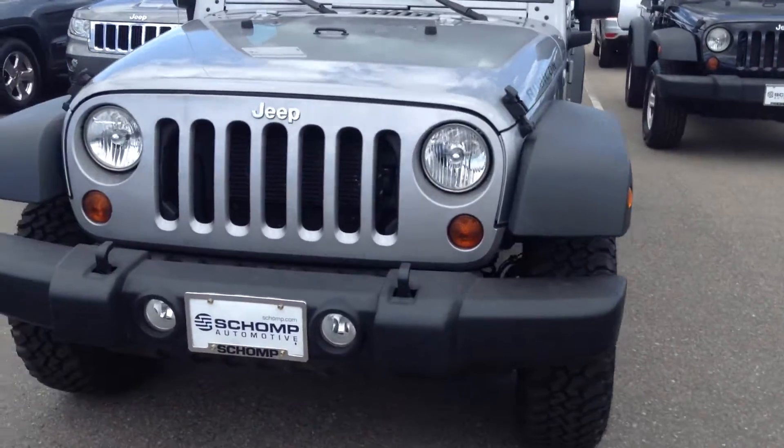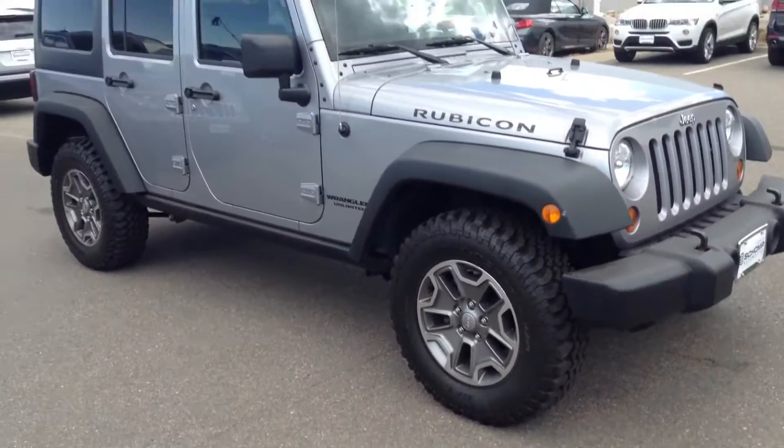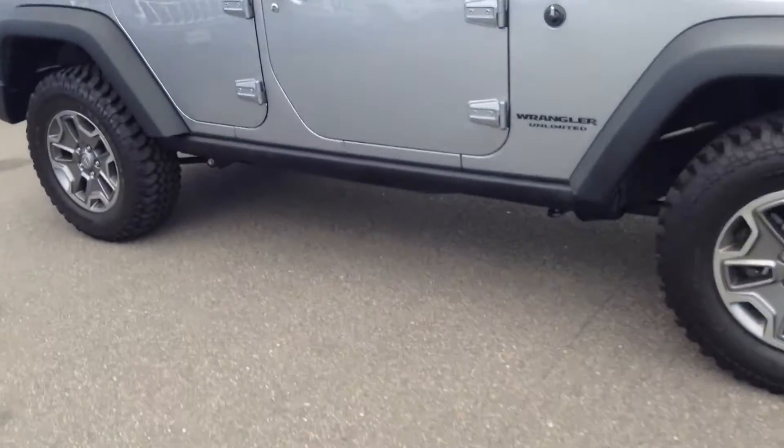Hey, good morning, Alejandro. This is Anthony at Chomp BMW. Just wanted to send you a quick video of this 2013 Jeep Wrangler Unlimited Rubicon that you had inquired on.